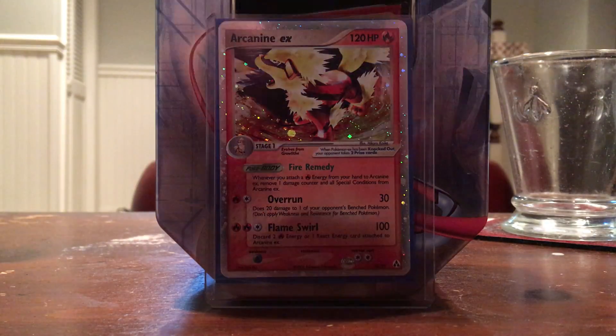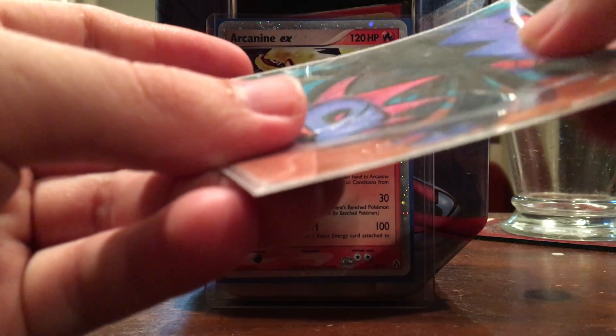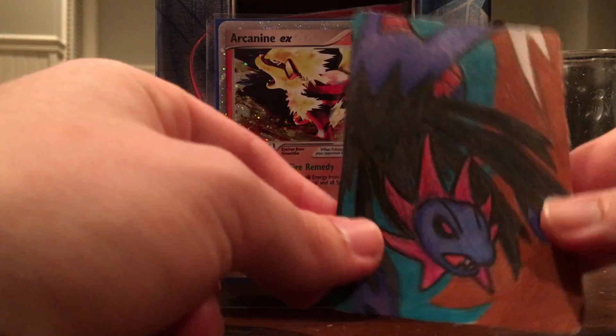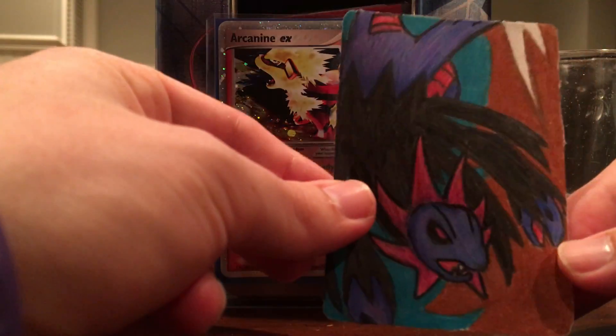What we actually traded for was a Blastoise from Base Set 2. It is in really good condition as she promised — that is awesome. And then look at this, guys: this is a first for my YouTube channel. It is a drawing of — I believe — Hydreigon.